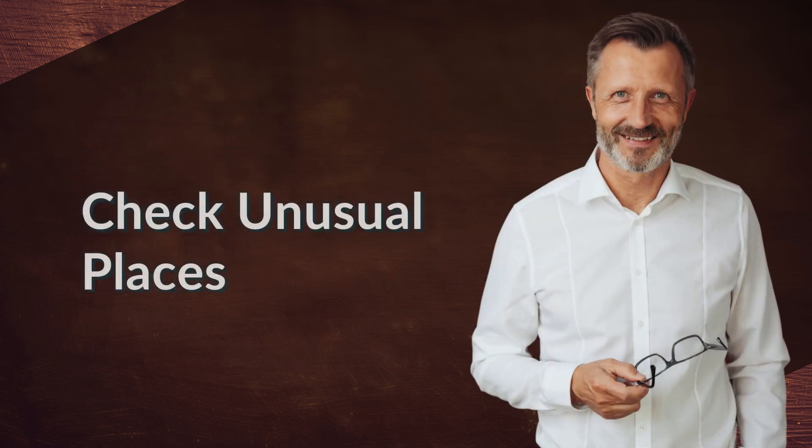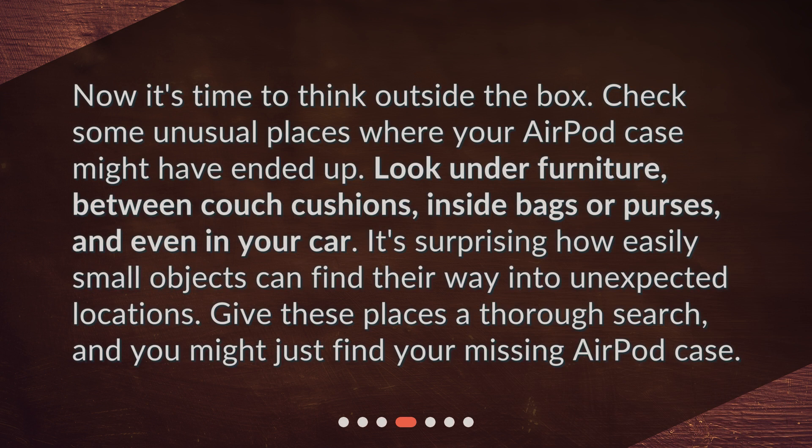Don't hesitate to communicate with those around you and see if anyone can lend a hand in locating your case. Check unusual places — now it's time to think outside the box. Check some unusual places where your AirPod case might have ended up. Look under furniture, between couch cushions, inside bags or purses, and even in your car. It's surprising how easily small objects can find their way into unexpected locations. Give these places a thorough search, and you might just find your missing AirPod case.